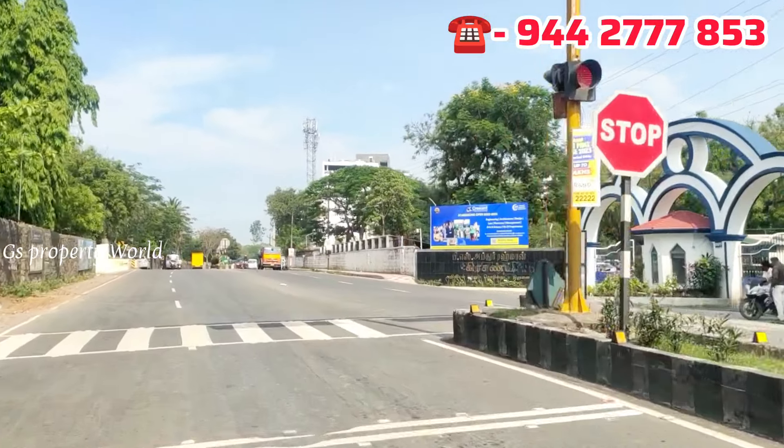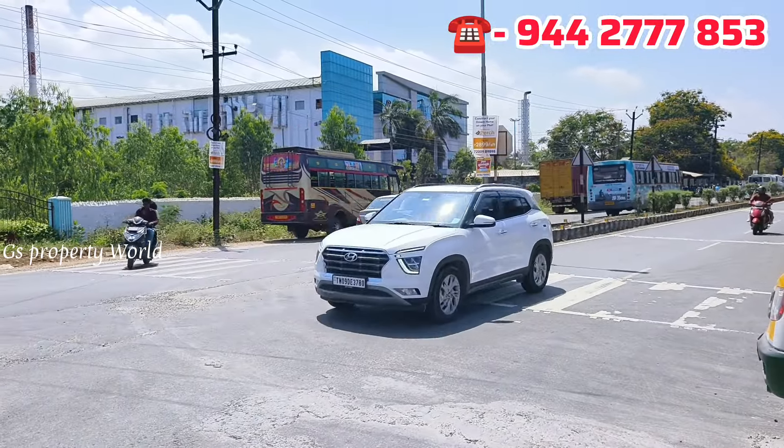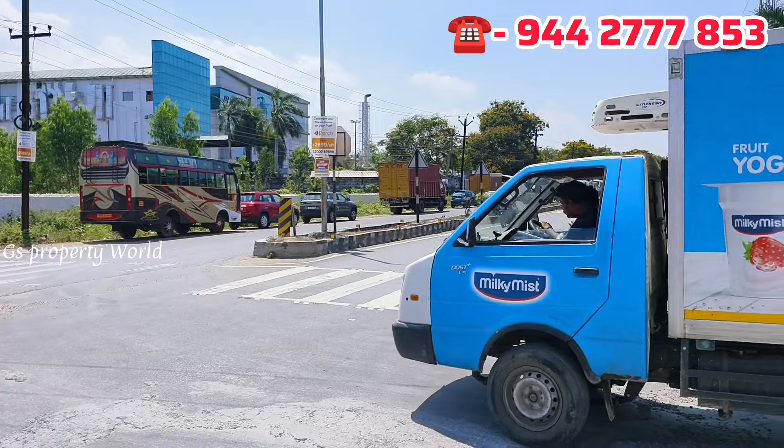This is a small GST to OMR connectivity road. Along with the GST to OMR connection road, you can see the layout on one side and the other side — you can see the final frontage at Pallavaram Park.